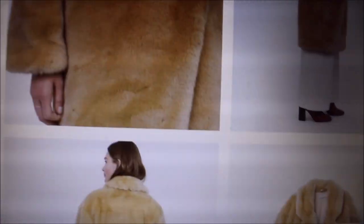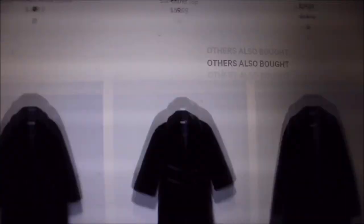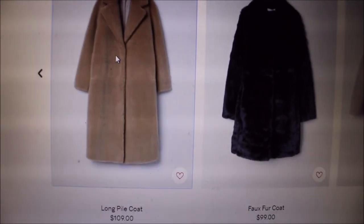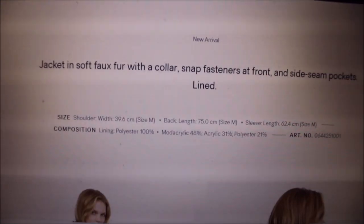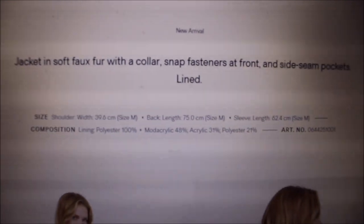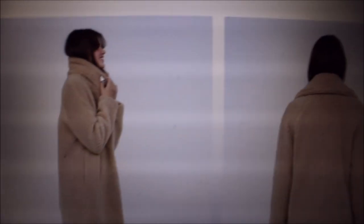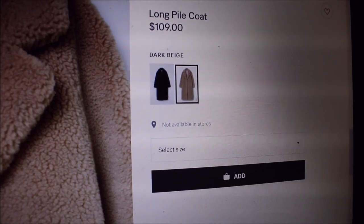There is no shortage of duplicate teddy coats online. You can find them in faux shearling, in fleece — almost every company has a version. Our first stop is H&M, which has a huge selection of the teddy coat on its website. It comes in that gorgeous default camel color, and it's made from fleece, most of the time from polyester or some synthetic fiber. H&M did an excellent job in duplicating it — it's a really pretty piece.